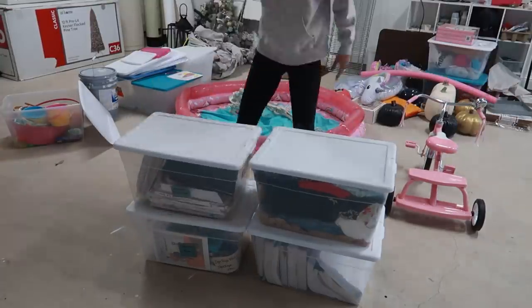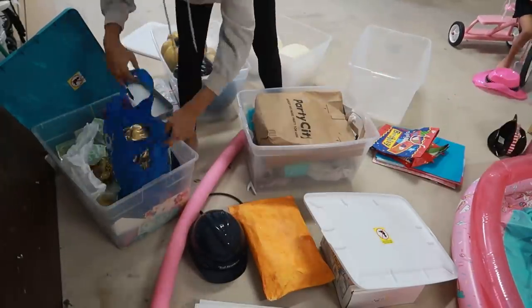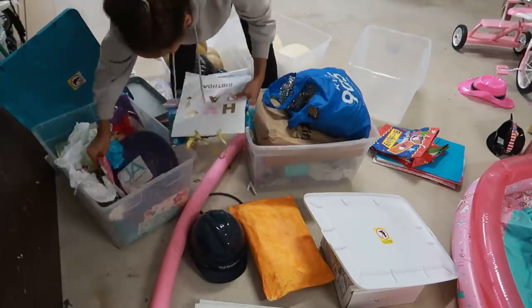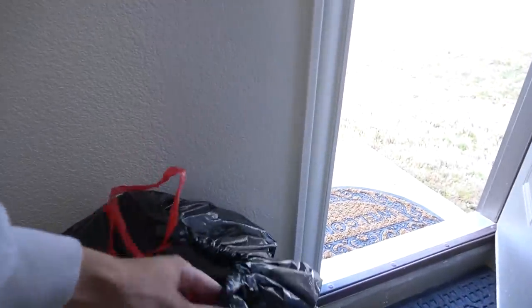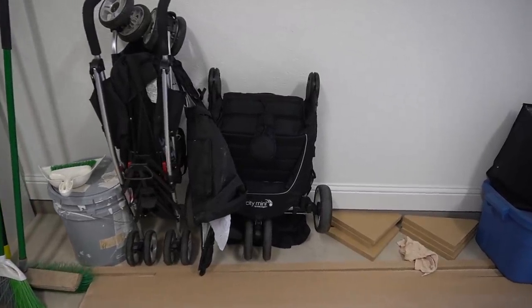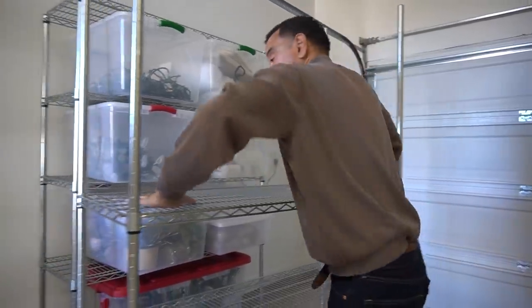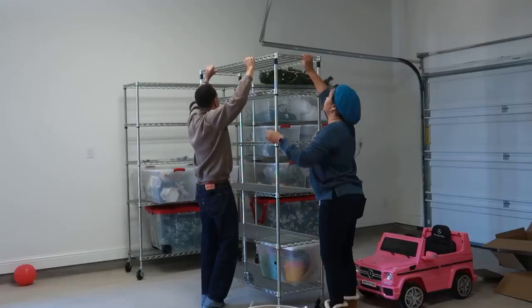I definitely found some stuff that I was looking for that I didn't even know was in there — some actual good usable stuff worth keeping. Found a lot of trash, a lot of broken things, things I can give away, things I can possibly sell or give to friends. So we made some good progress clearing everything out, cleaning up, and getting the setup ready with the shelving units on day one.